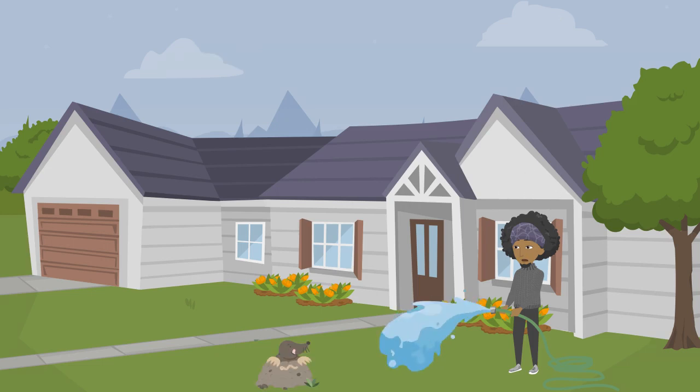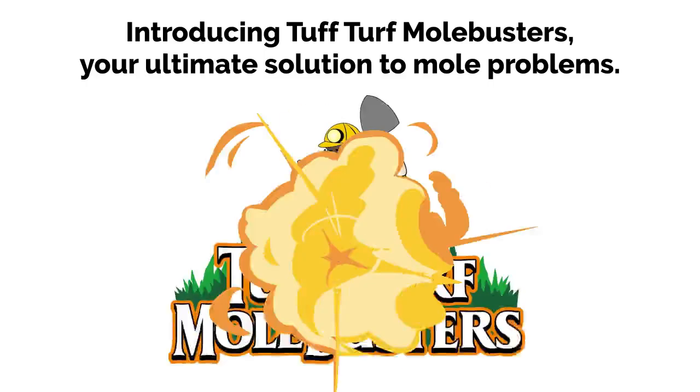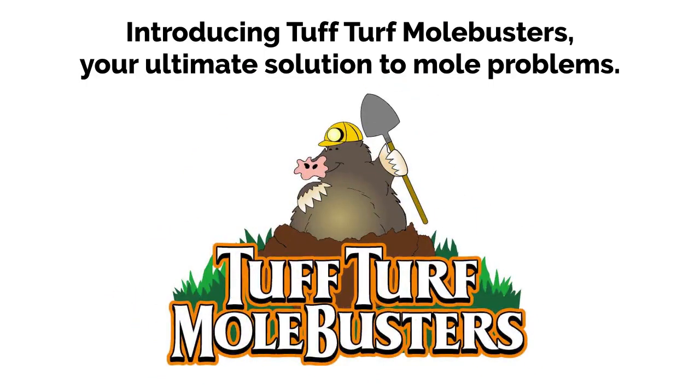Attention homeowners! Are molehills turning your once-perfect lawn into a bumpy nightmare? Introducing Tough Turf Mole Busters, your ultimate solution to mole problems.